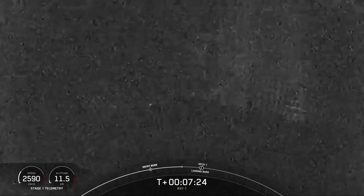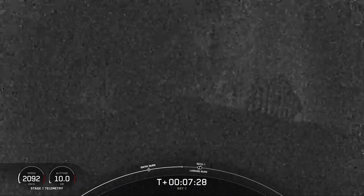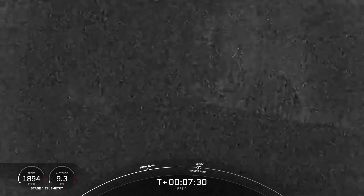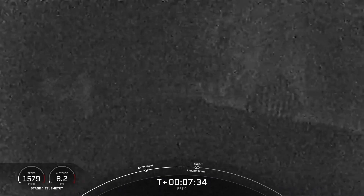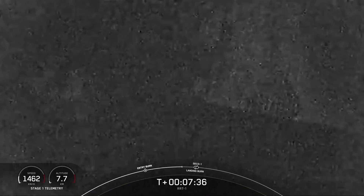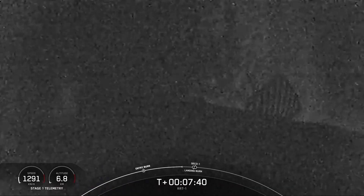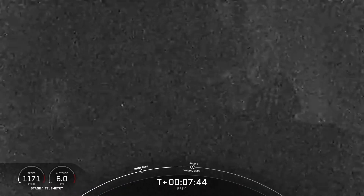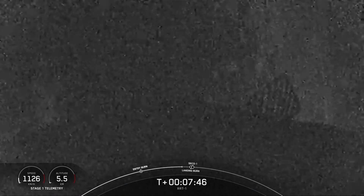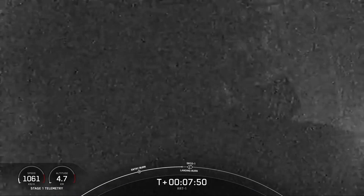While it won't be visible on this webcast, the single MVAC engine on the second stage has a much wider nozzle and is optimized to operate in space, producing 220,500 pounds of thrust in vacuum. Stage 2 is in terminal guidance. Coming up in under 30 seconds, we will have the landing burn of the first stage.